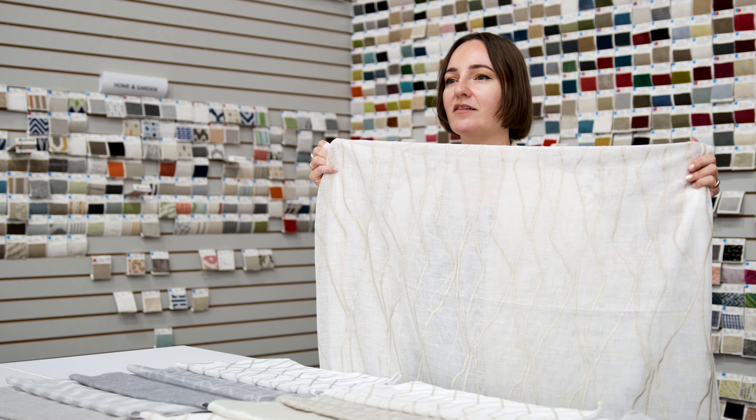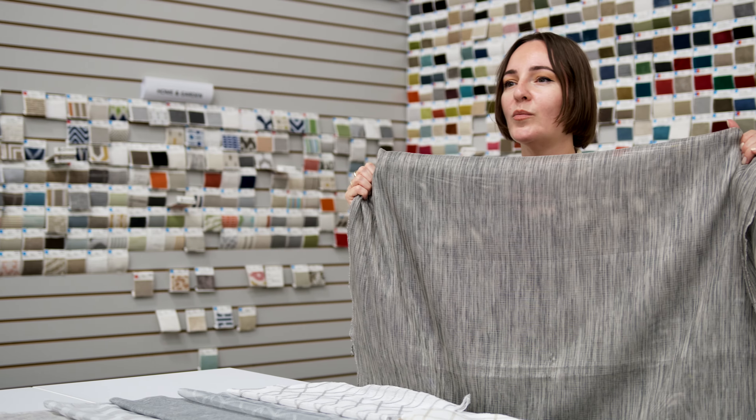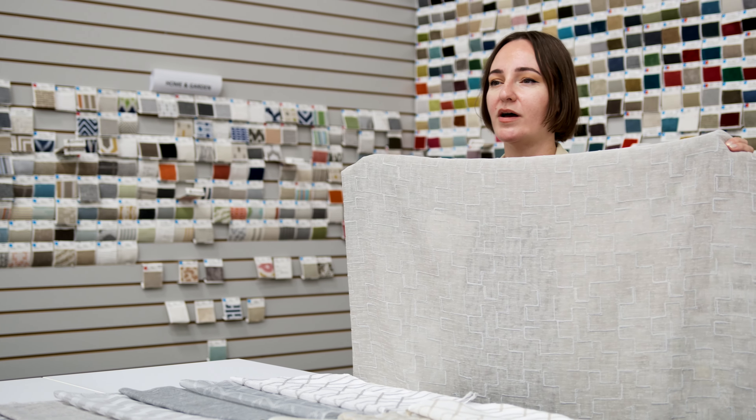Standout patterns include Delos, an abstract linework design with shimmering embroidery yarns giving a touch of glam. Roma is the perfect chameleon of a texture and can read dressy or casual depending on the colorway and setting. Minos is a deconstructed geometric rendered in a subtle tonal construction.